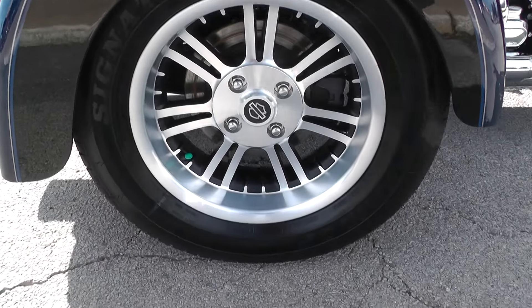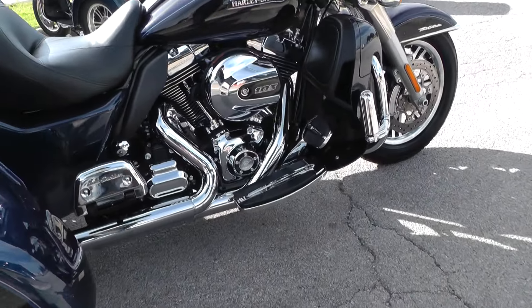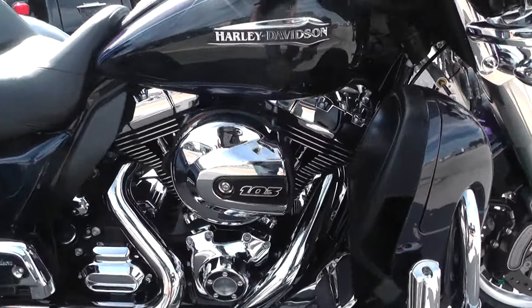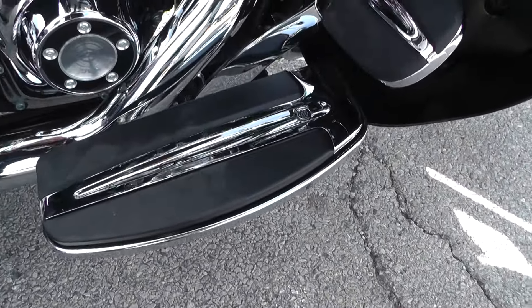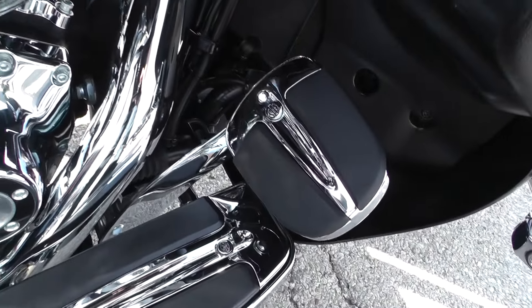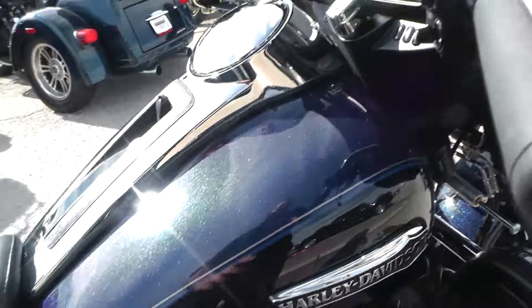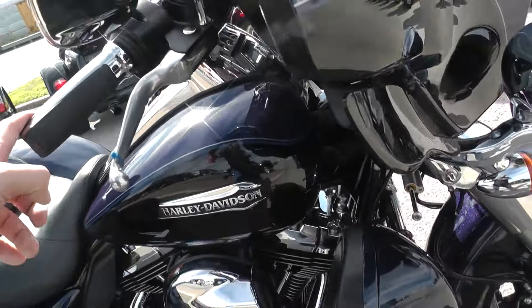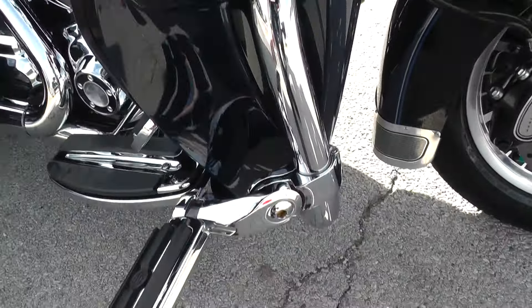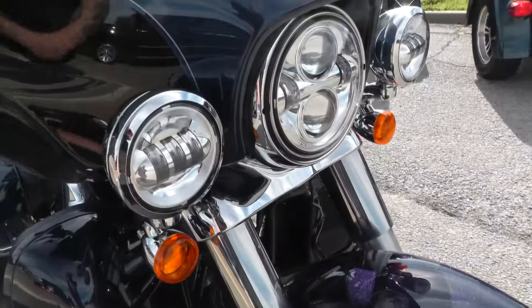Got the nice alloy mag wheels on the back and of course mag wheels on the front as well. The previous owner did go ahead and upgrade the floorboards, the brake pedals, the passenger floorboard, and also upgraded the grips. The previous owner also added highway pegs, so it's already got quite a few upgrades.